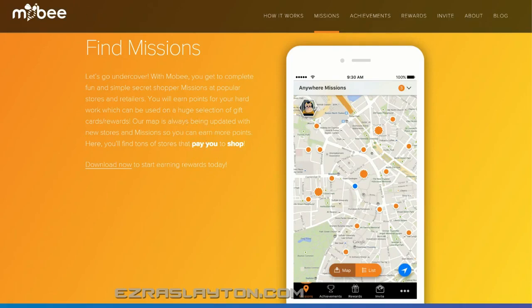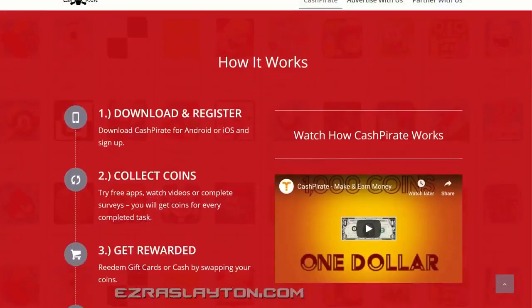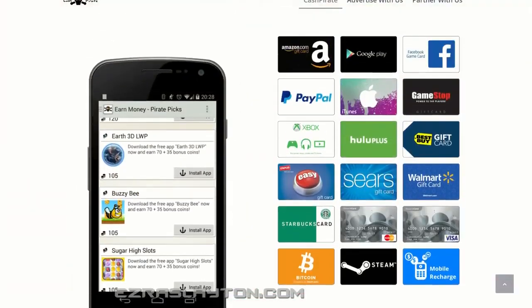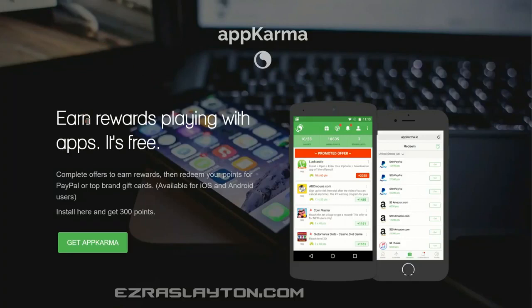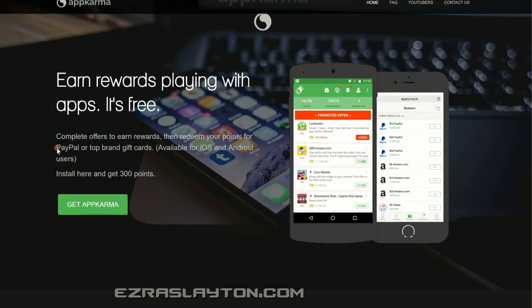If shopping's not your thing and you'd like to get paid for doing some simple tasks, the next one might interest you. This one is called Cash Pirate. The reason I really like Cash Pirate is because of their referral program — if you bring in a person you'll get 10% of what they earn, and if they bring in a person you'll also get 10% of what they earn. You can get PayPal cash with this one. App Karma is pretty much the same thing — you can earn PayPal money for your points at AppKarma.io.